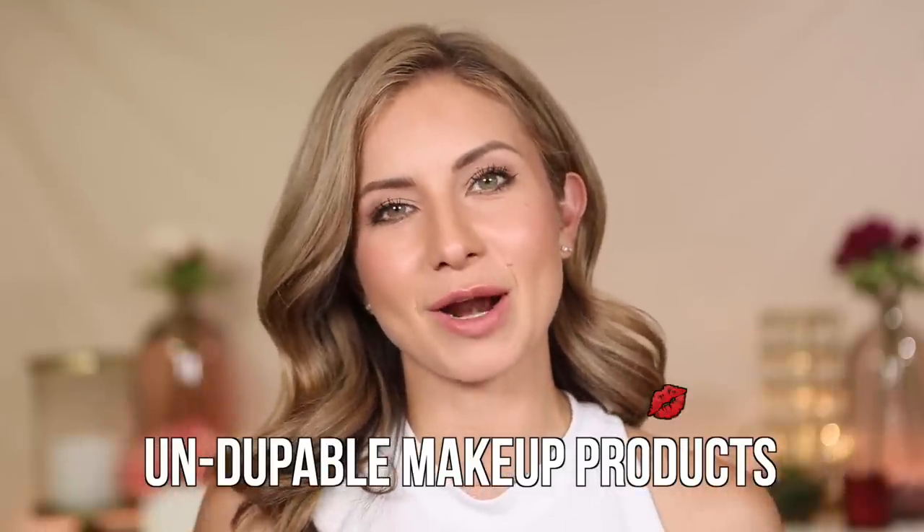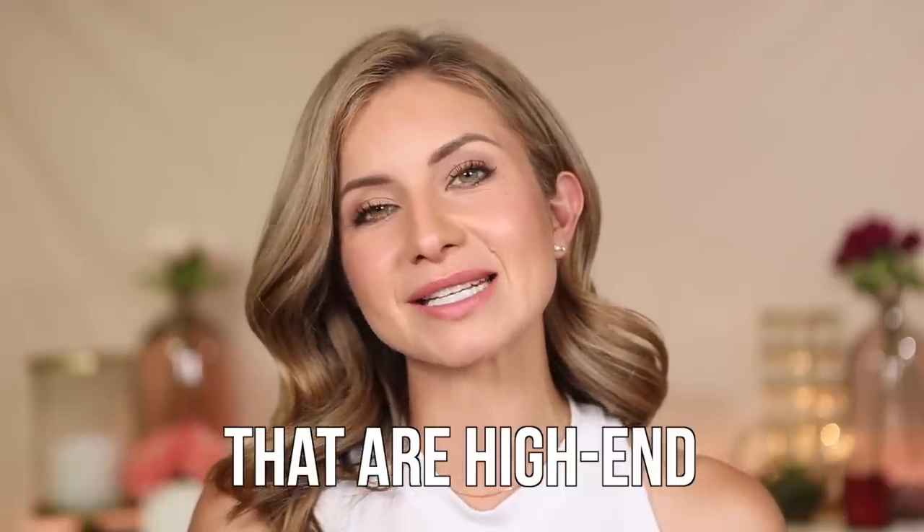Hey friends, welcome to today's video. Today we are talking about undupable — is that a word? It's not, but it should be a word — undupable makeup products in my opinion. So I'm going to share with you nine products that are high-end that I really just have no interest in trying to dupe because they are so good and I haven't found anything comparable that would be considered a dupe.